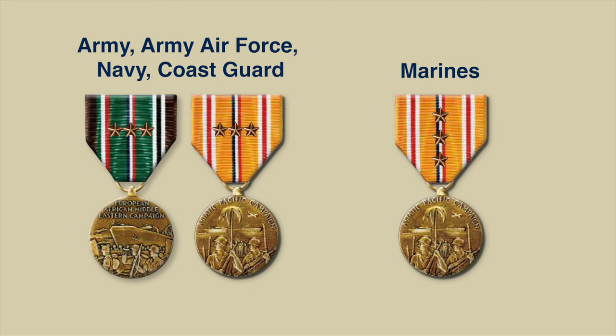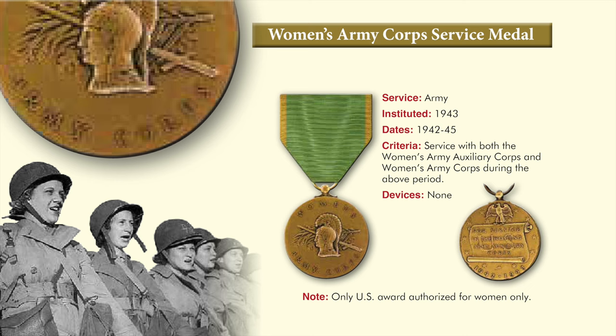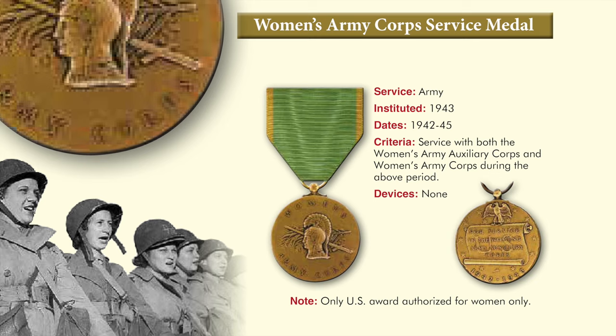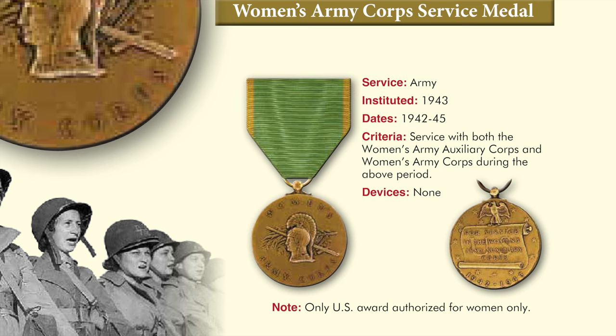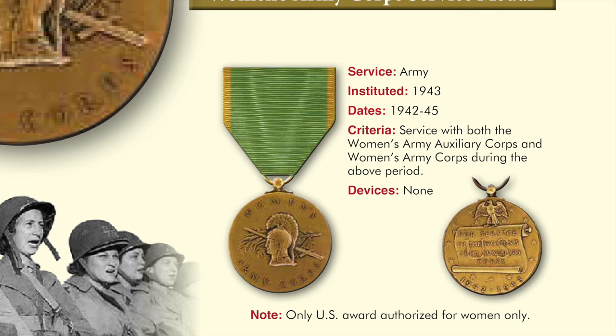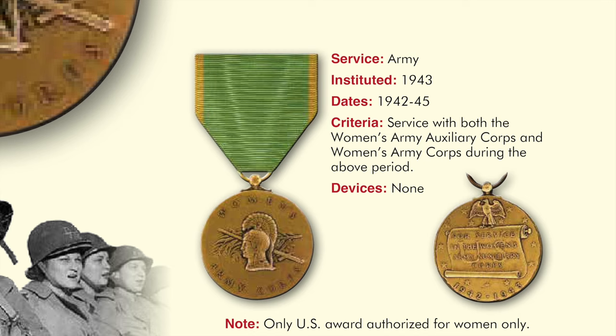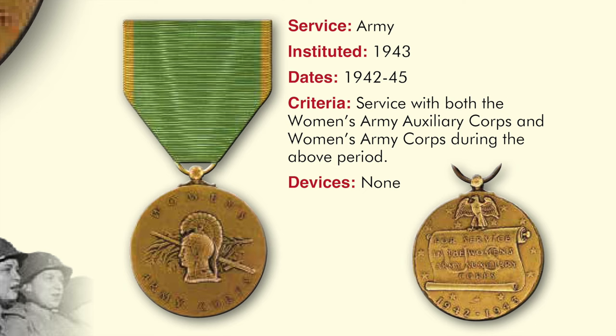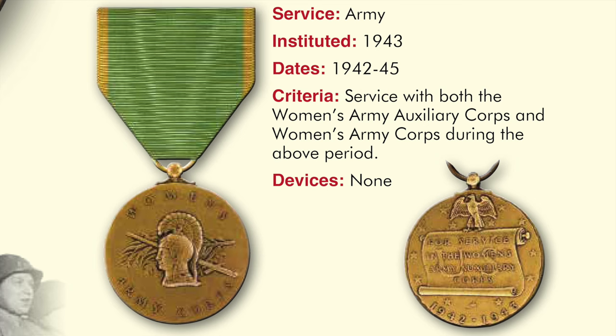The devices for the European African Middle Eastern Campaign Medal are the same as the Asiatic Pacific Campaign Medal. The Army, Army Air Force, Navy, and Coast Guard mounted campaign stars horizontally on the ribbon, while the Marine Corps mounted the campaign stars vertically. The Women's Army Corps Service Medal was authorized in 1943 for service in the Women's Army Auxiliary Corps or Women's Army Corps during 1942 to 1945. The front contains the head of Athena, the goddess of victory and wisdom, superimposed on a sword crossed with oak leaves and a palm branch.